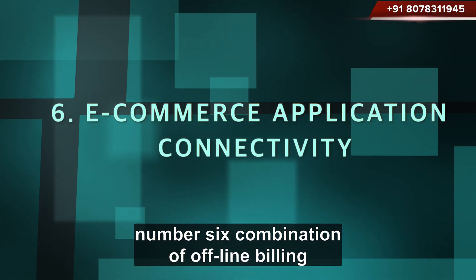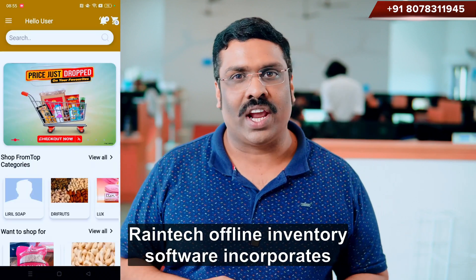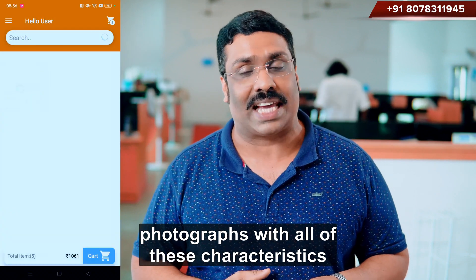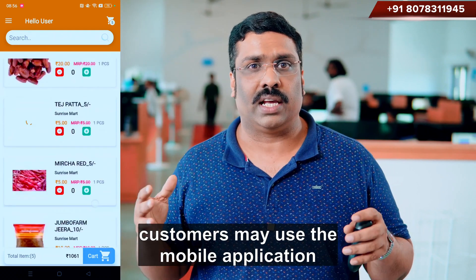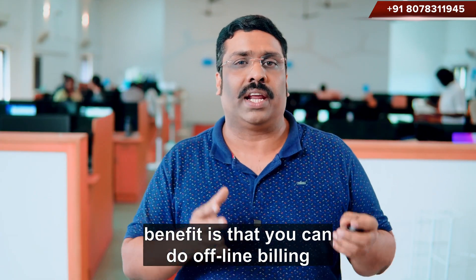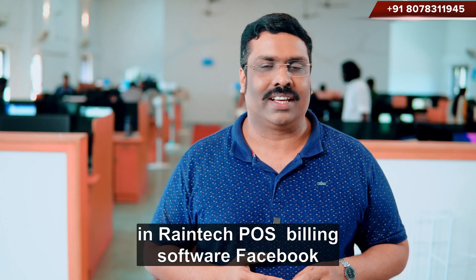Number 6: Combination of offline billing software and an online shopping or e-commerce application. This presents a technical breakthrough in the retail software sector. Reintech offline inventory software incorporates AI technology to automatically update product photographs. The products may be pushed to an internet application, and customers may use the mobile application to order items from the comfort of their own homes or even while travelling. The benefit is that you can do offline billing and accounting, online e-commerce business, and marketing platforms all at the same time.